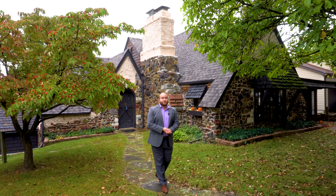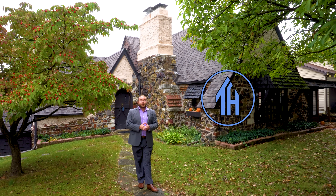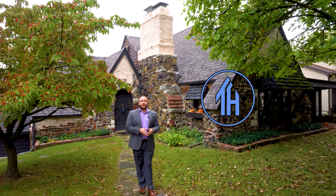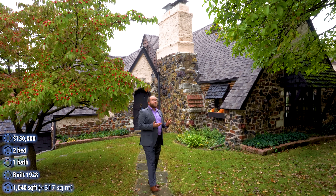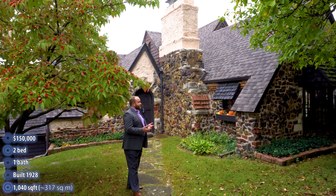Hi, everyone. My name is Ken. Welcome to This House. Today, we are exploring a Storybook Tudor house located in Afton, Missouri. This house was designed by Carl Reif, a very noteworthy architect here in the St. Louis area.